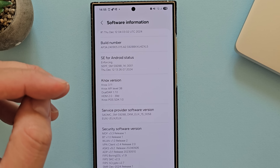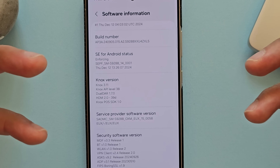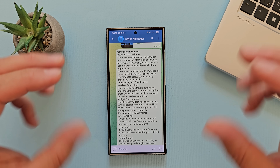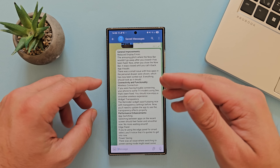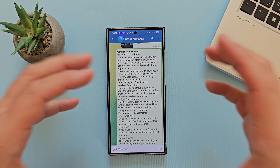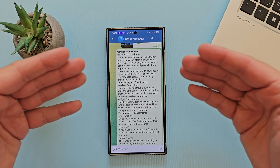If you want to check how this is done, you can check my video and also download the latest firmware. This time Samsung hasn't been so limited on the changelog and there are indeed a lot of things here — some general improvements, among them reduced display errors related to the Now Bar.